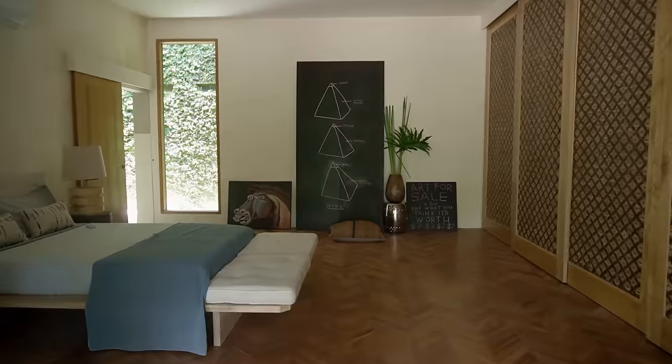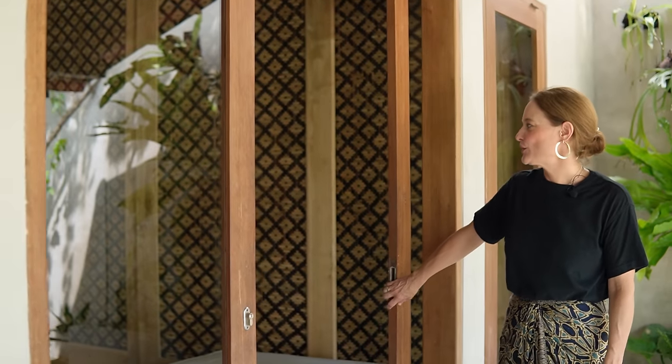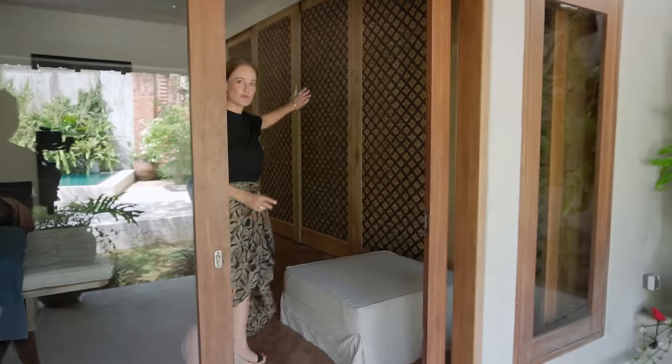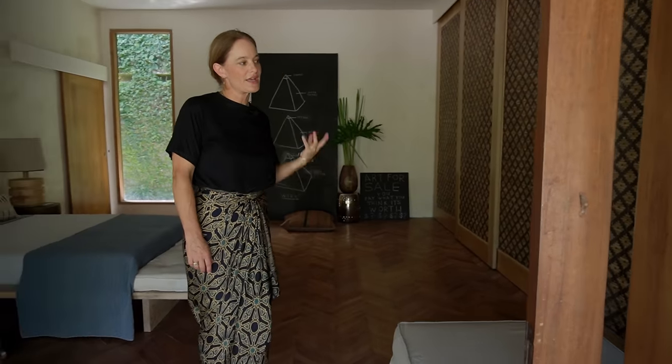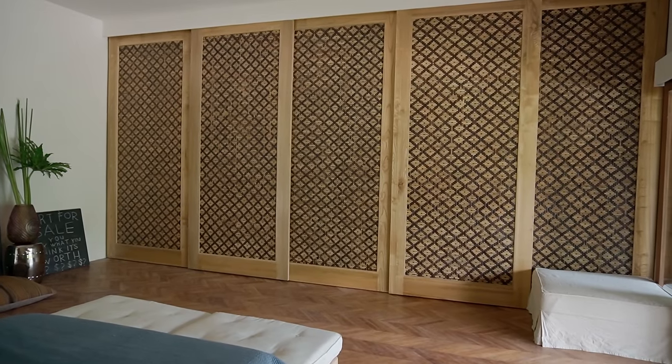I'll show you our other guest bedroom. This is our beautiful spare bedroom that features a cupboard wall of bedeg, which is a Balinese — or actually maybe Javanese — style of weaving rattan.